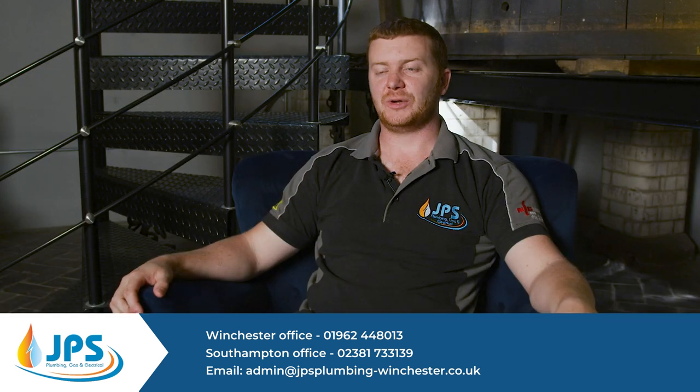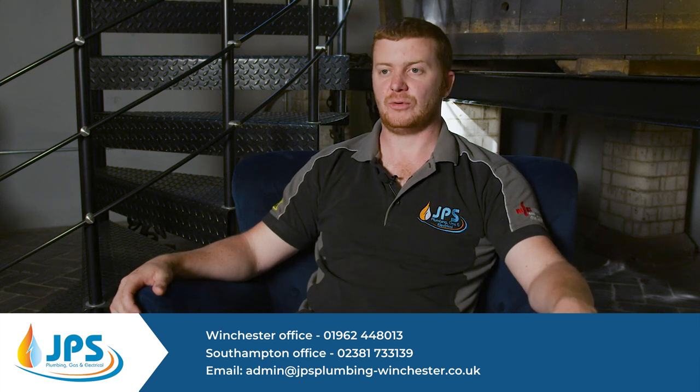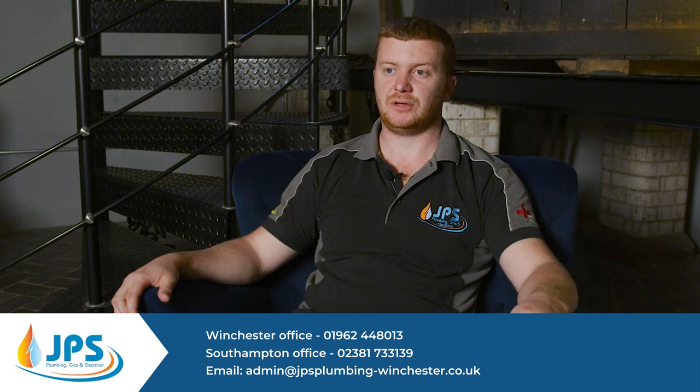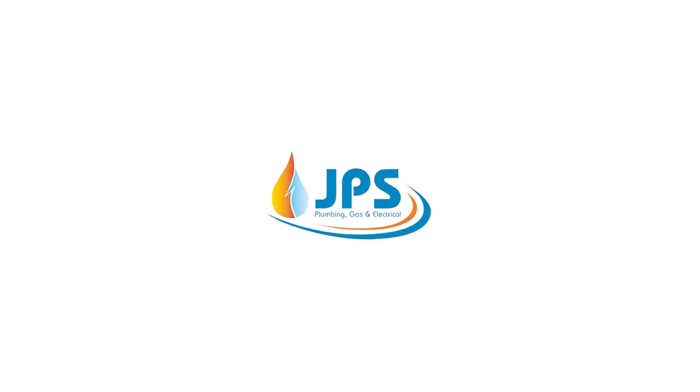So if you give us a call or an email, we can generally get out to you same day or next day. From this we can either fix it or diagnose the problem and give you a quote for a repair. The best way to contact us is either on phone, which is 01962 448019, or on email, which is admin@jpsplumbing-winchester.co.uk.